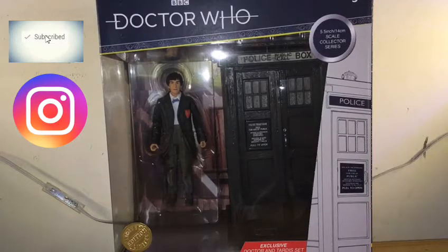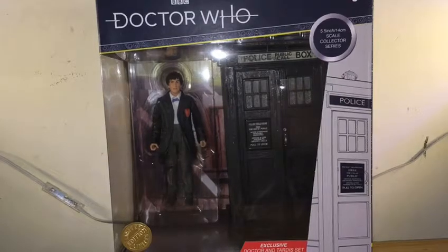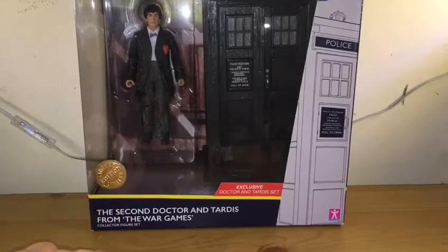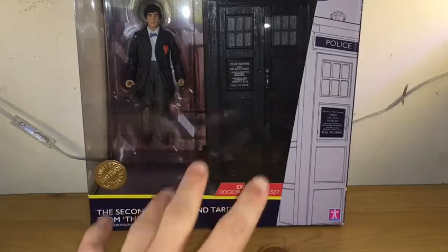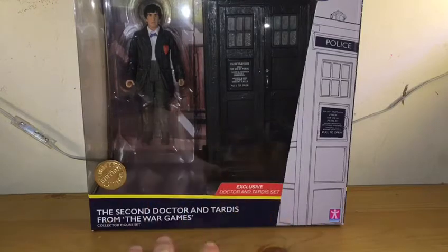It's Roger Spicer back with a video, and today is an unboxing video of the Second Doctor and TARDIS from the War Games. On the box here it's the limited edition. Now I will point this out — this was a birthday present. I was originally going to buy this myself.